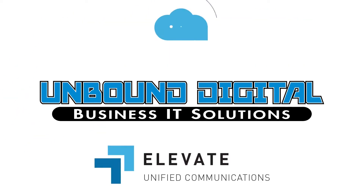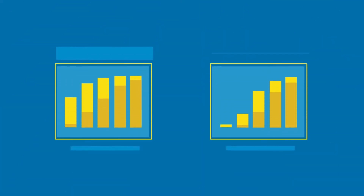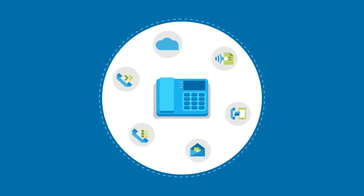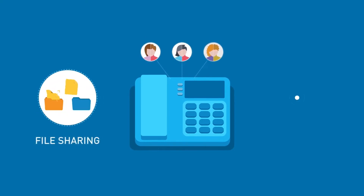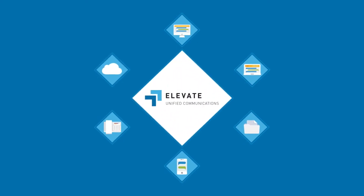Elevate is easy-to-use cloud-based unified communications that helps your employees to be more productive and collaborative. It includes a full-featured phone system combined with audio, video, content sharing, conferencing, and file sharing with backup capabilities. And it seamlessly integrates all their communication devices into one manageable solution.